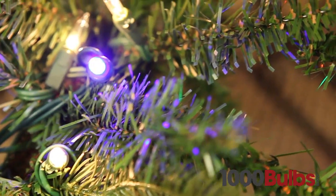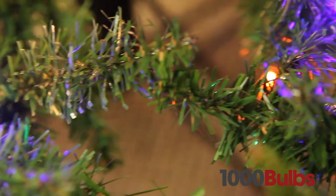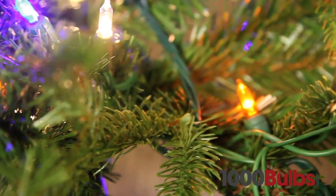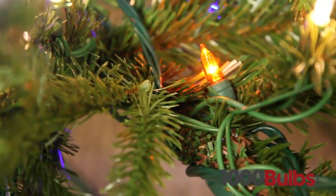Our LED mini lights come in all types of different colors, ranging from multicolor, warm white, cool white, red, blue, green, and many more. These lights are sure to enhance any room.